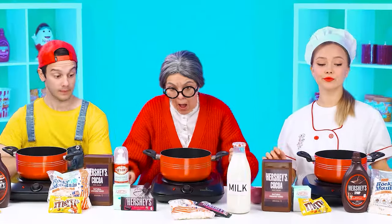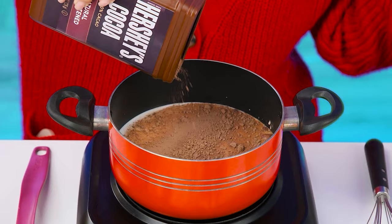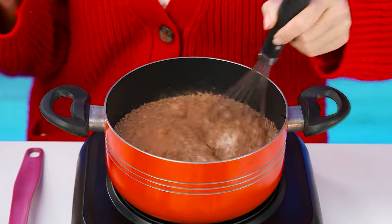I'll do it. Why are we sitting? We need to start cooking. My secret to delicious hot chocolate is that I add Margot's favorite chocolate to it.